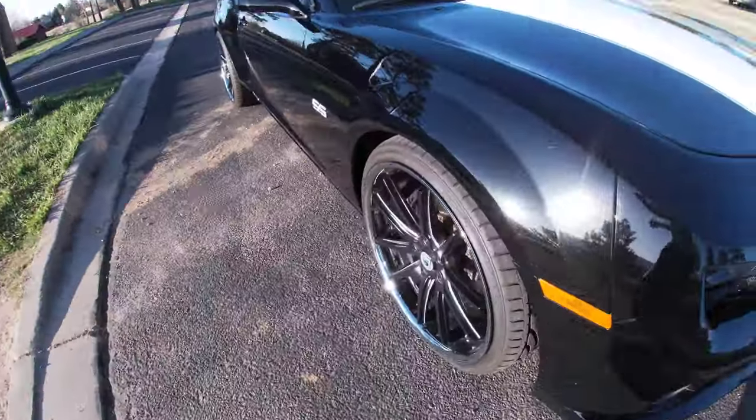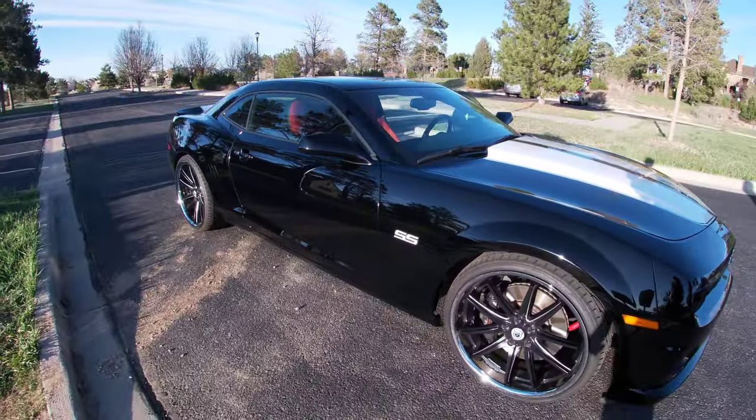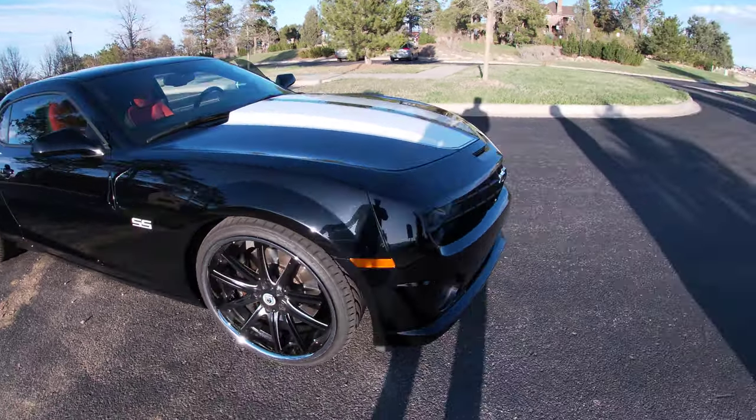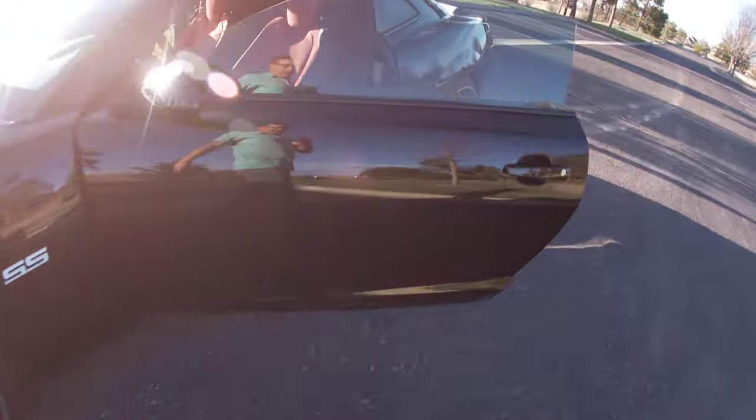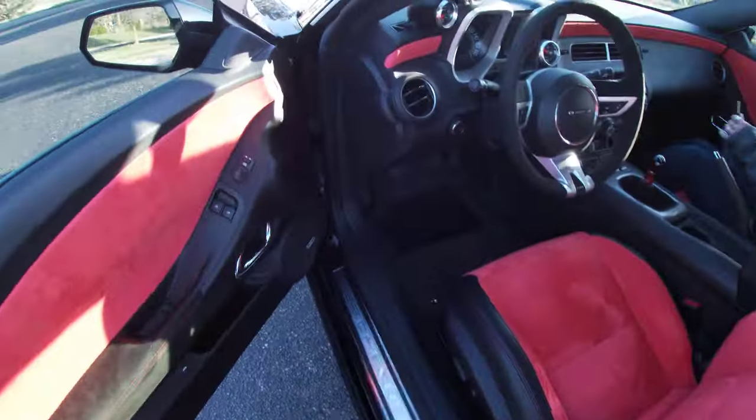I didn't mention it yet, but we do have 22-inch wheels — a huge upgrade that really changed the stance. Let's go for a spin. We're going to jump in the car and take you around town a little bit, just a short drive to give you a taste of what this car is like going down the road.